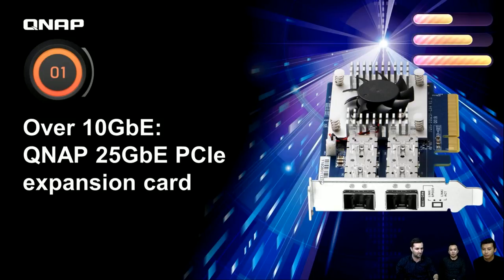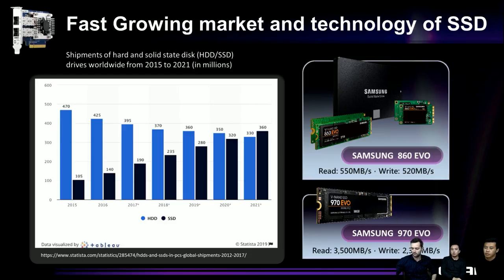In this slide we're introducing the trend of HDD and SSD. The blue line shows HDD market share from 2015, and the black line shows SSD market share. You can see HDD is slowly going down while SSD is going up faster. We expect that by 2021 SSD market share will surpass HDD, because SSD performance keeps getting better and the price is going down.